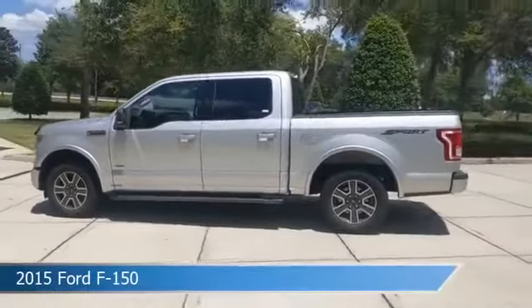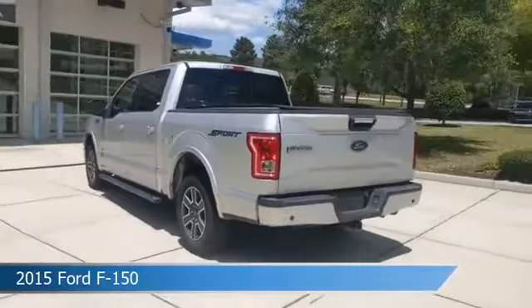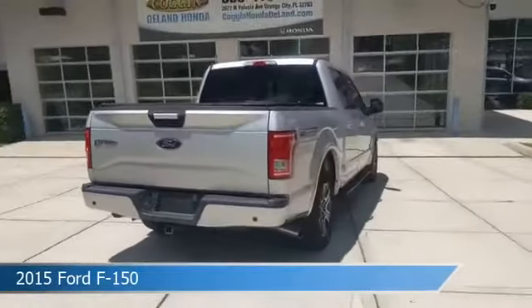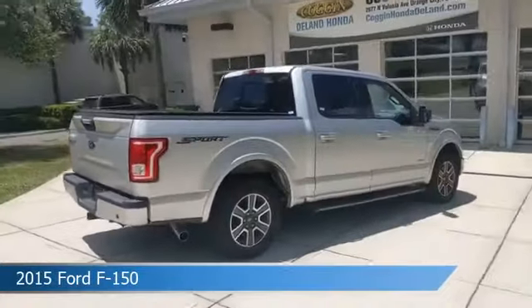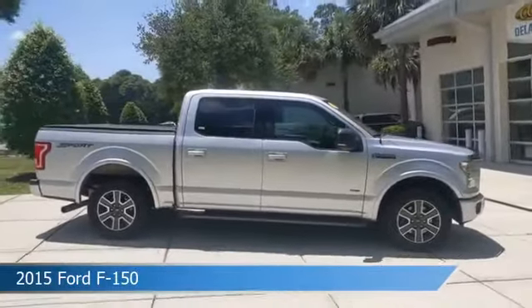Take a look at this 2015 Ford F-150, equipped with an automatic transmission in ingot silver metallic. This car comes with some great features including anti-lock brakes, brake assist, child safety locks, and more. Come in and check it out today.